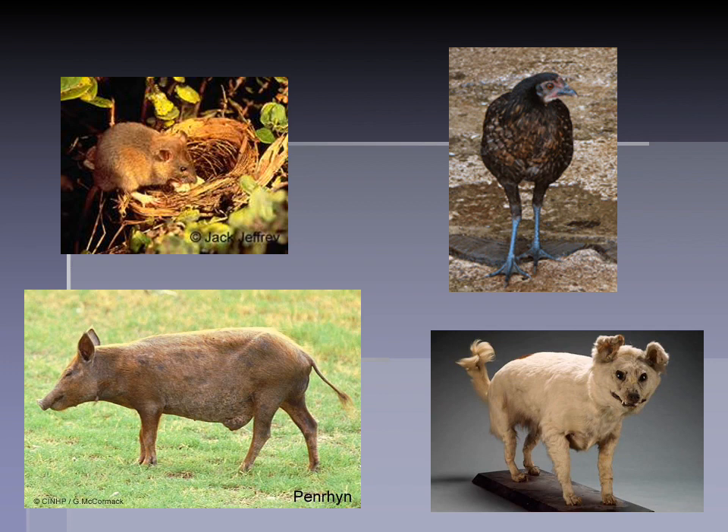The Polynesian dog has no surviving populations because of admixture with later dog varieties introduced in the historic period. But Polynesian chickens and pig varietals can still be found in some remote areas. One on the top left is interesting — this is the Polynesian rat, which had a huge ecological effect in some areas, especially as you'll see when we talk about Easter Island.